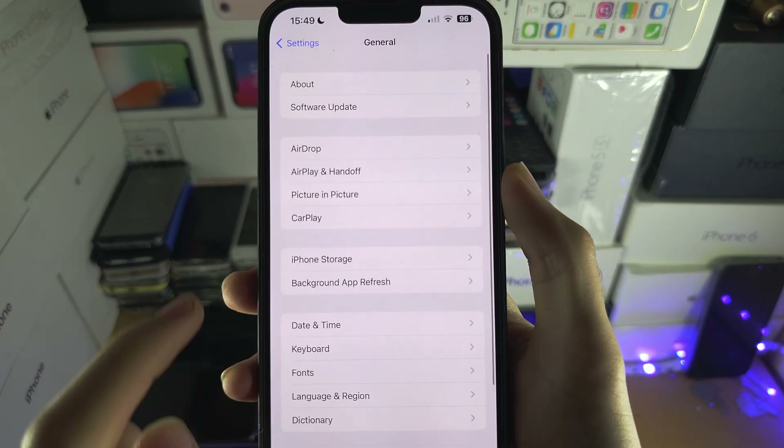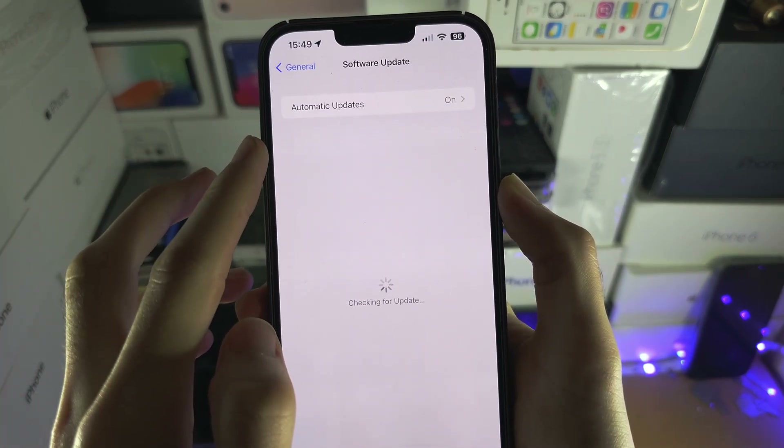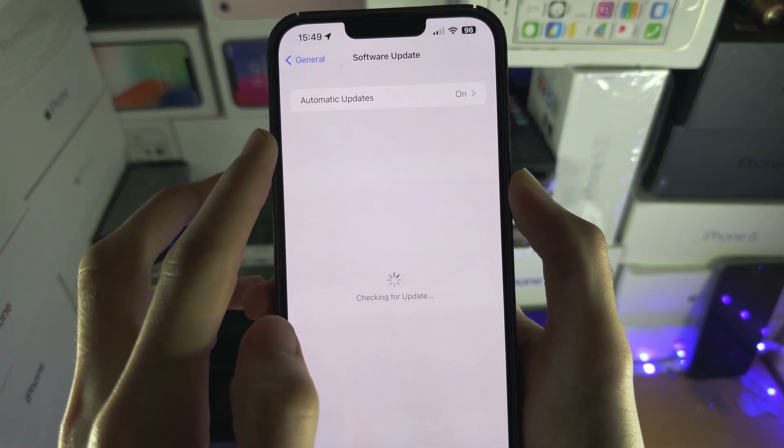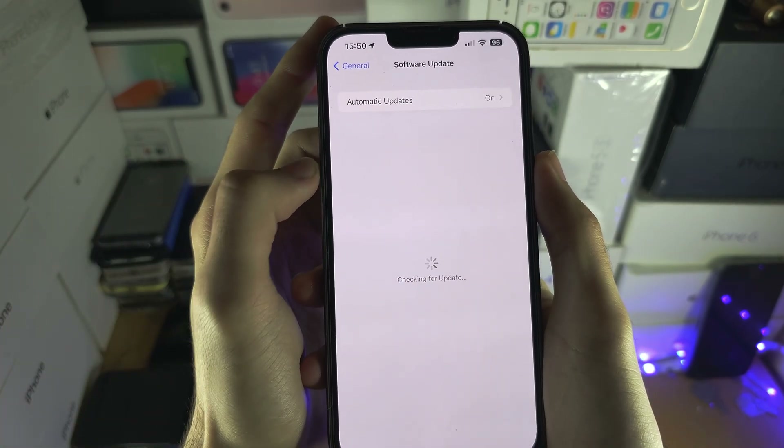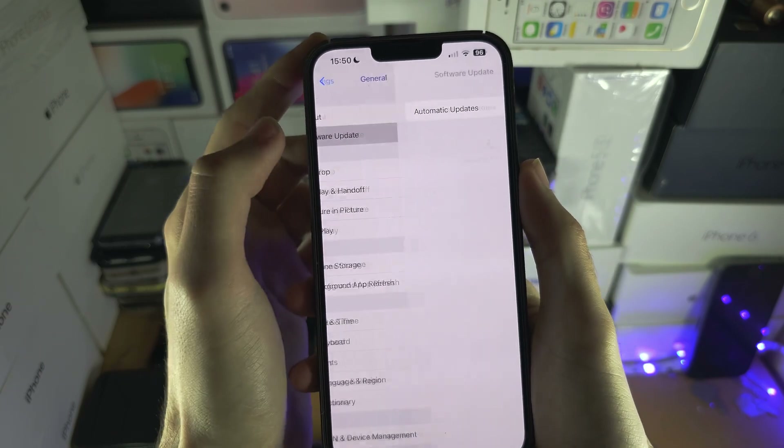So I'm going to go into General, then Software Update, and let's have a look. You want to go out and back in a couple of times if it doesn't show the first time, so let's try again.